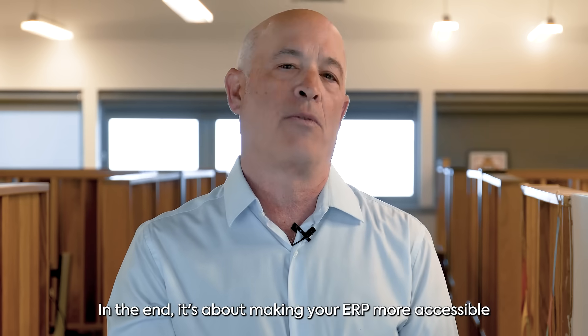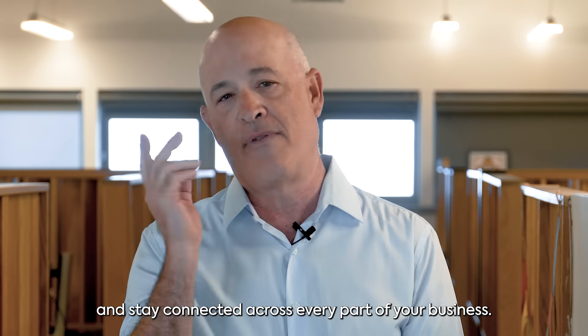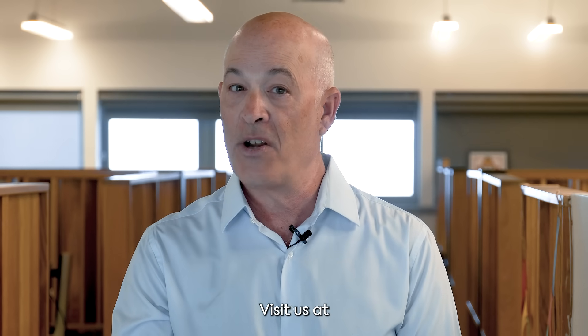In the end, it's about making your ERP more accessible so you can streamline daily operations and stay connected across every part of your business. Want to learn more? Visit us at priority-software.com.